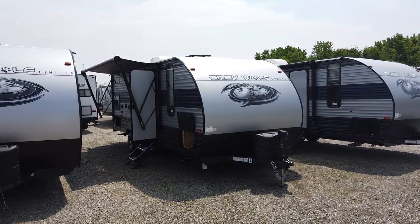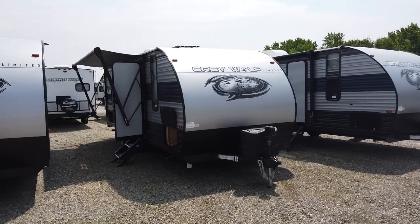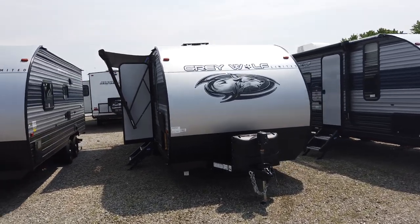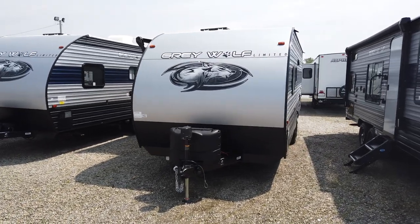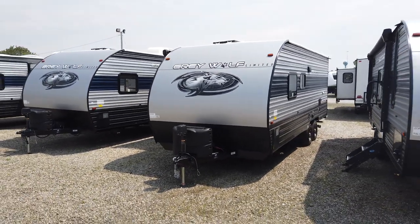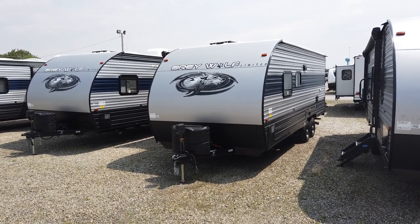This right here is the all-new 22MKSE, a 2021 model. The hottest selling travel trailer in the market right now is the Forest River Grey Wolf and Cherokee products, and the reason for that is they just offer a lot of bang for your buck — and it all starts with the construction.